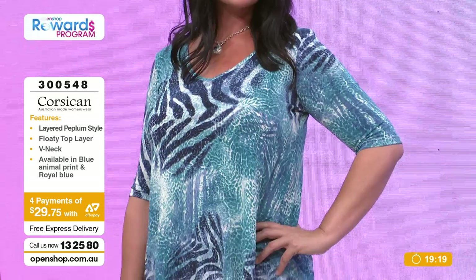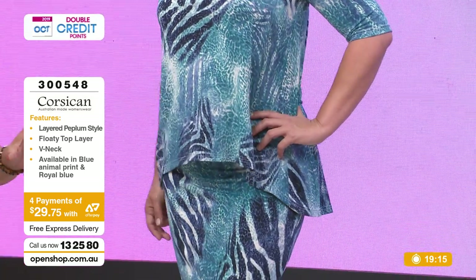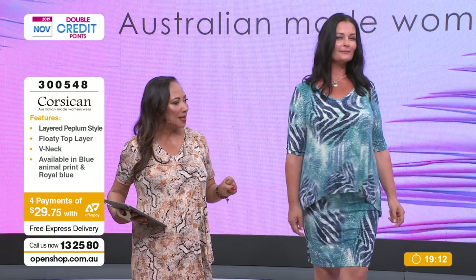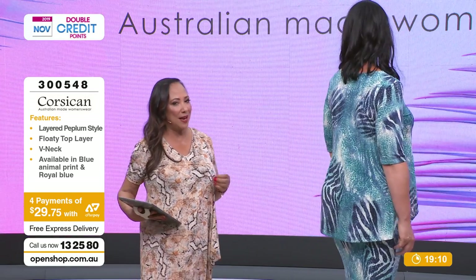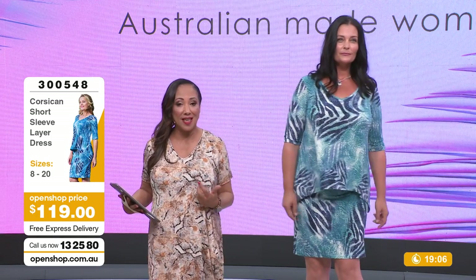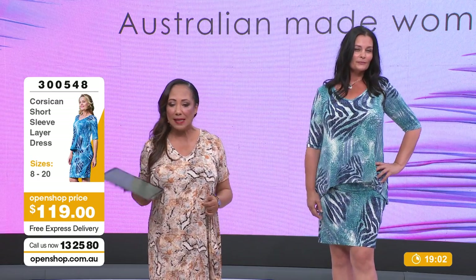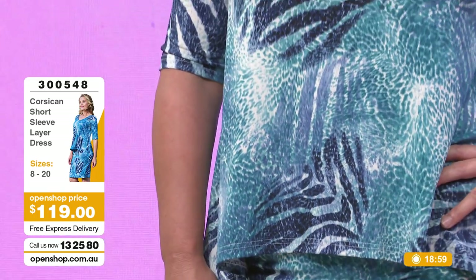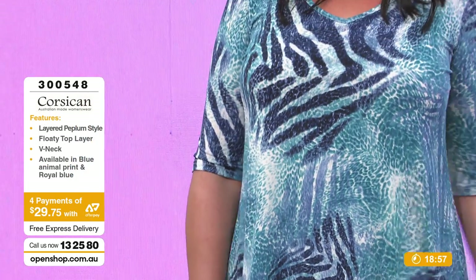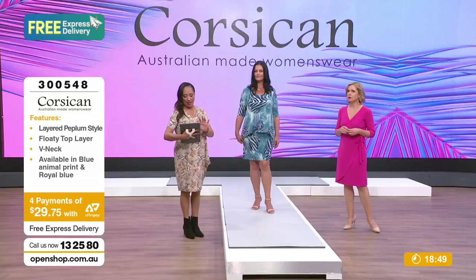These colours are absolute Mediterranean - it feels so summery. You can imagine little white houses with cobalt blue doors - it's just the romance of the Mediterranean. Corsican is Australian-made, been around 45 years. It understands our figures. Premium quality fabrics at crazy prices - literally $119. You've got a great frock here that you can wear to an occasion.